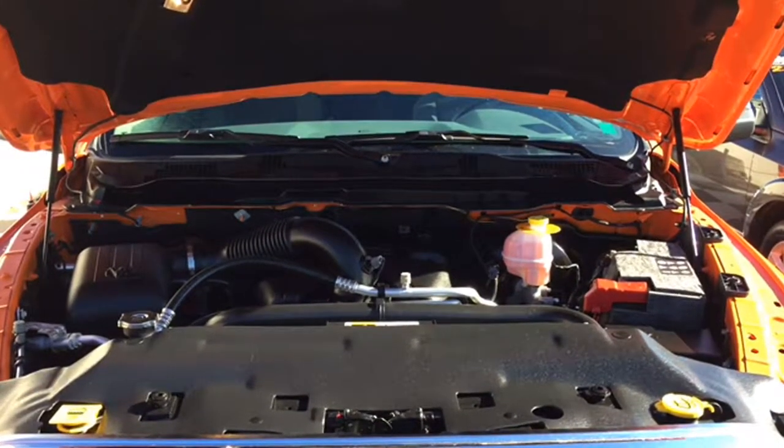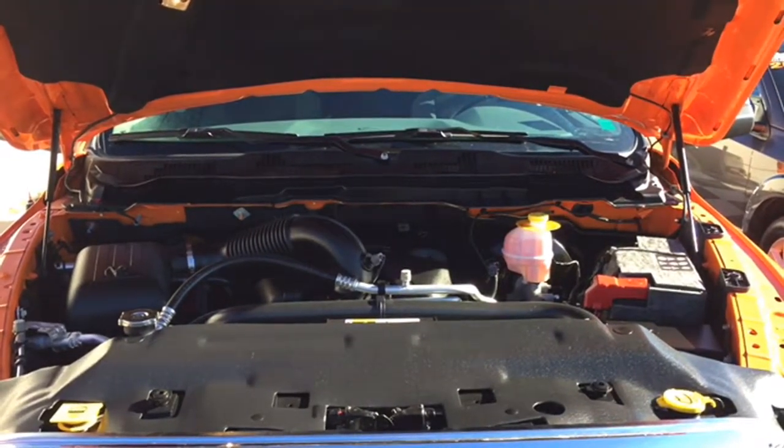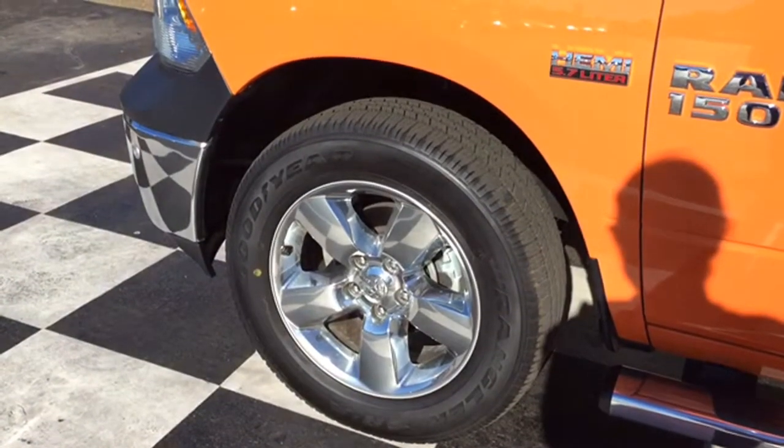The Bighorn is powered by a 5.7-liter HEMI V8 automatic engine, giving you all the four-wheel drive capabilities you need and ensuring that you can tow anything you need — whether around camp or to the cottage.